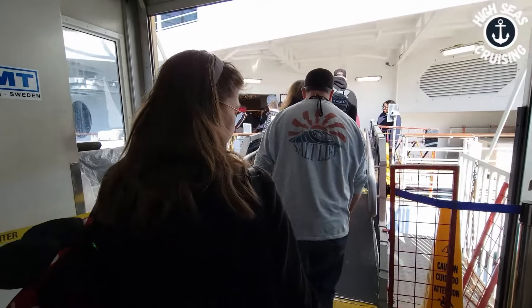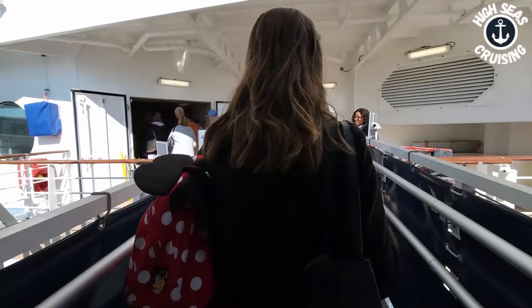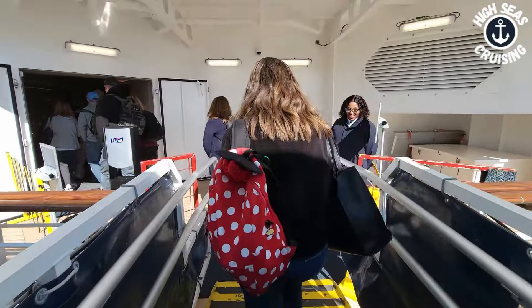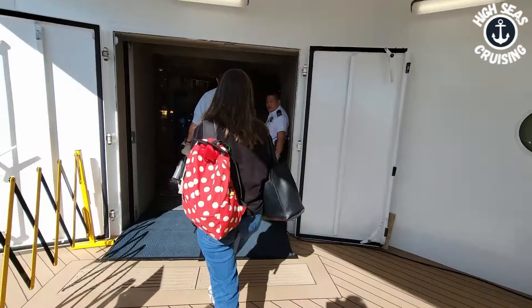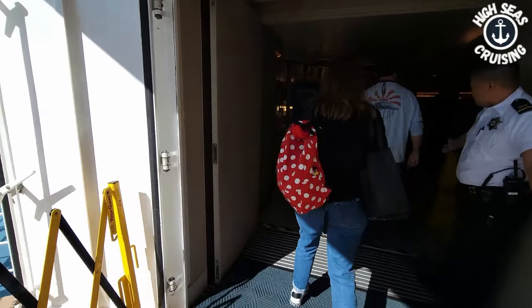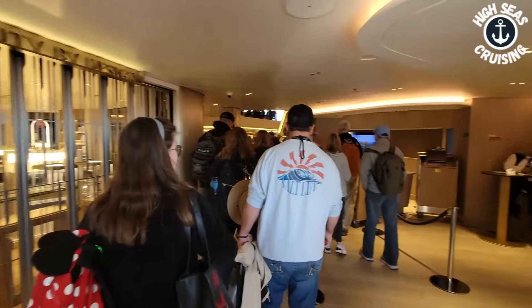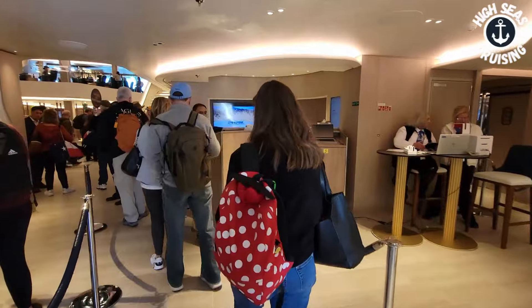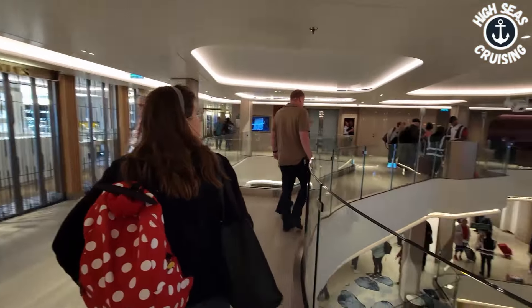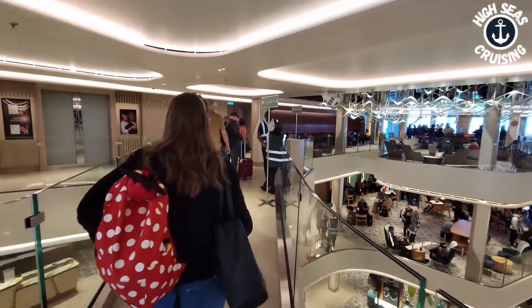All right baby, are you ready? Yes! Ready for your first step on the Norwegian Prima — your first step on any Norwegian ship! Very much ready. One, two, go! There you go. We are inside the Norwegian Prima. We got a scan in here first and now we are looking for our muster station. We should be right in this area here.